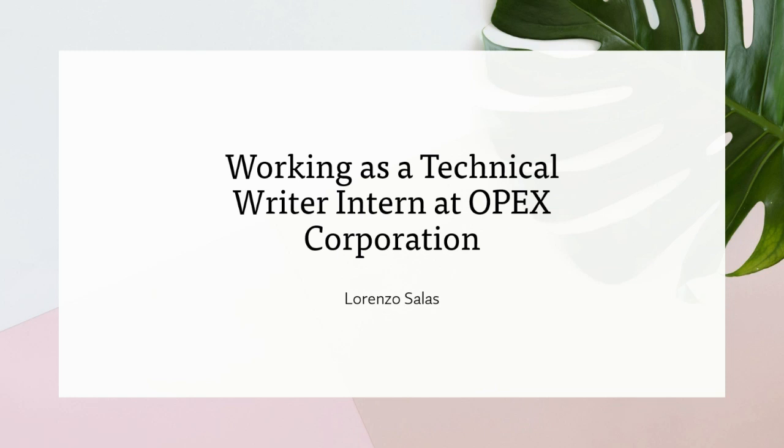Hello, everyone. I'm Lorenzo Salas, and today I'm going to talk to you a little bit about my time as a technical writer intern at OPEX Corporation.